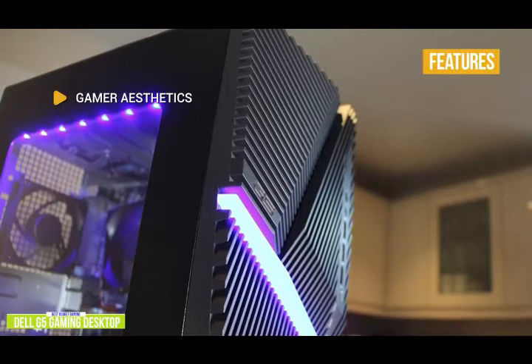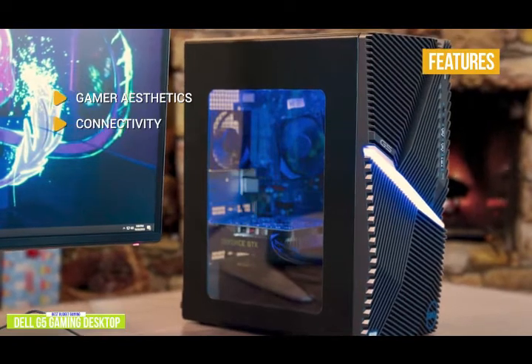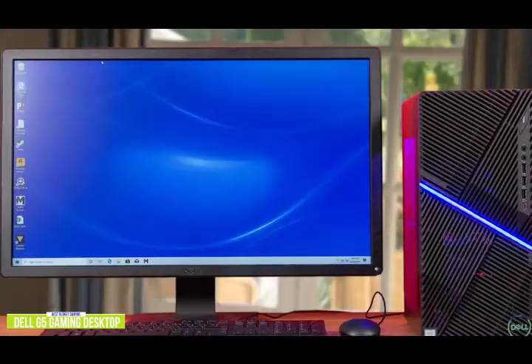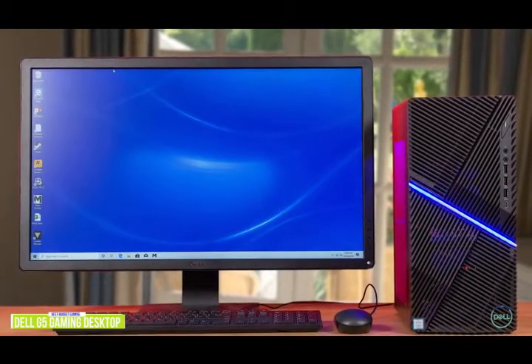The key features include gamer aesthetics with an LED-lit front panel and a side panel window with interior lights. Connectivity with a variety of ports to connect your devices. Super compact design that won't take up a lot of room. If you're looking for an affordable entry-level desktop computer, the Dell G5 gaming desktop has good specs and its design will bring you a little gamer cred without blowing up your budget.